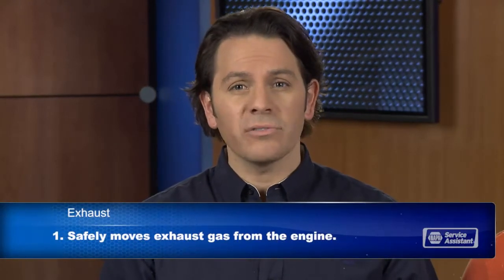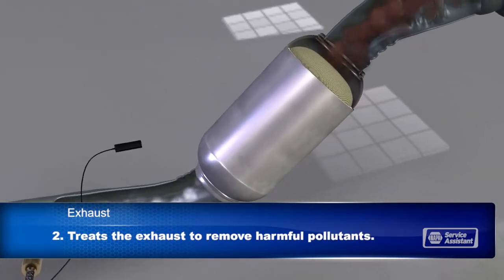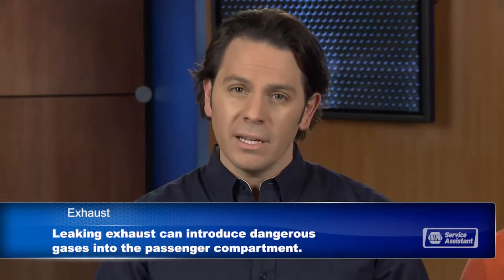There's actually more to the exhaust system than just the muffler. The exhaust system has three main functions: first, it safely gets the hot exhaust gas from the engine out to the tailpipe; second, it treats the exhaust to remove harmful pollutants; and third, it muffles the engine noise. Exhaust gas is poisonous — you don't want it getting into the passenger compartment. Carbon monoxide can be deadly. That's why you should never run your engine in a closed garage. If you have a leak somewhere in the exhaust system, it could get into the passenger cabin and make you sick or even kill you.